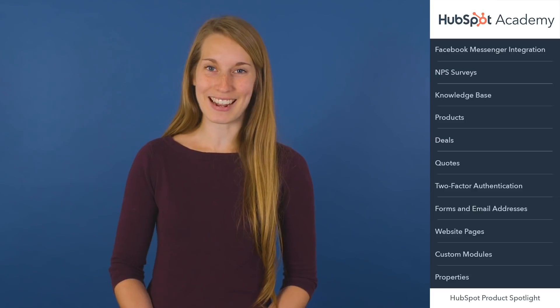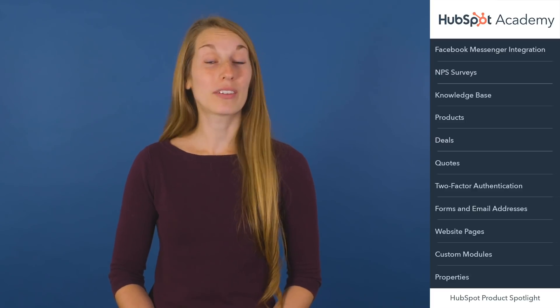Hey there, I'm Lisa from HubSpot and welcome to the latest edition of the Product Spotlight. In this video my fellow marketing team members and I will walk you through this month's biggest and most exciting HubSpot product updates. I've got a lot to cover today so let's get started.